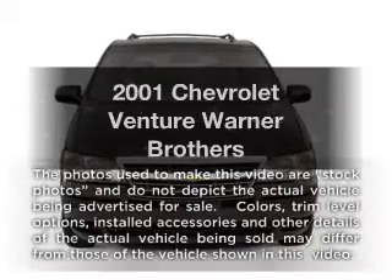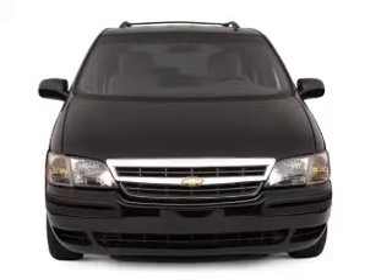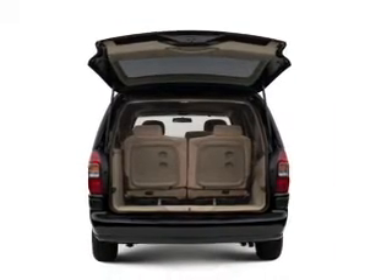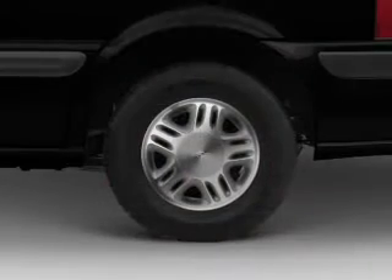Get noticed in this 2001 Chevrolet Venture. Travel the roads in style and comfort in this great vehicle. With a solid 6-cylinder engine that responds smoothly to its automatic transmission, premium wheels give a more luxurious look. Anti-lock brakes help you bring your vehicle to a safe stop.